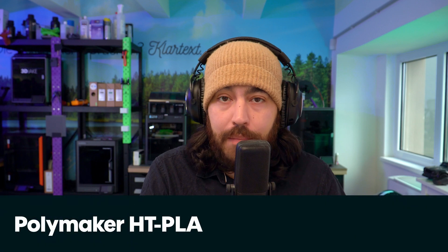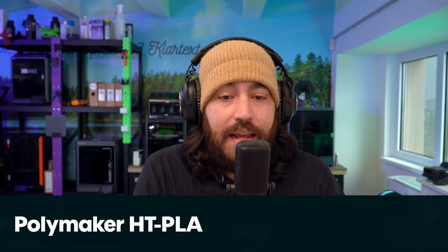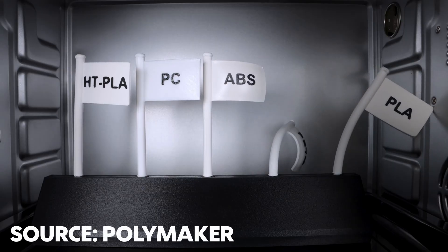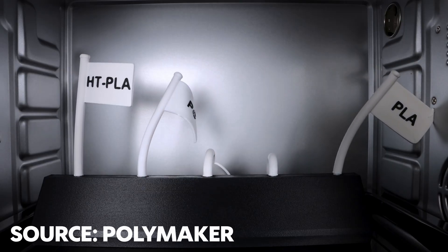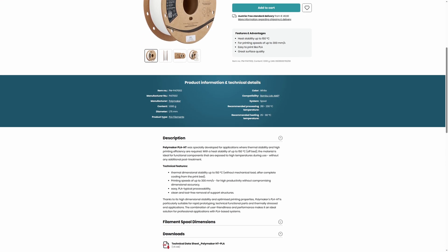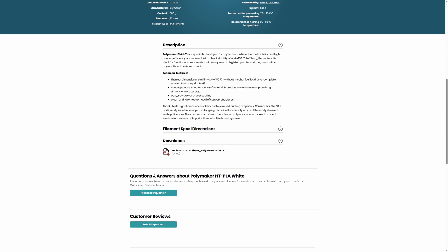Here's what's going on in 3D printing right now. First up, what is in the shop: we now have Polymaker's HT PLA filament. This is a PLA that is heat stable up to 150 degrees, printable at 300 millimeters per second, and very nicely priced at €24.99.